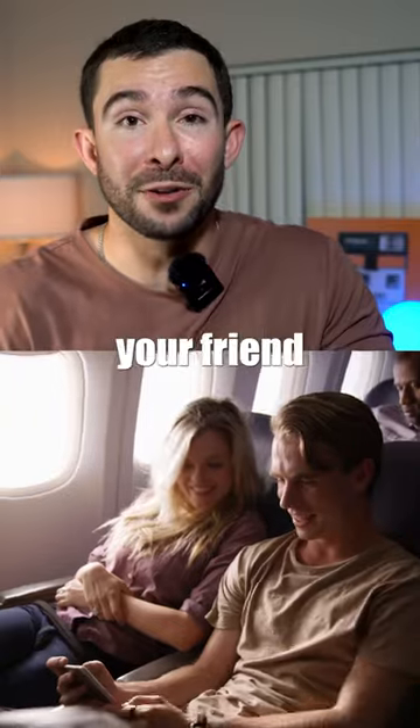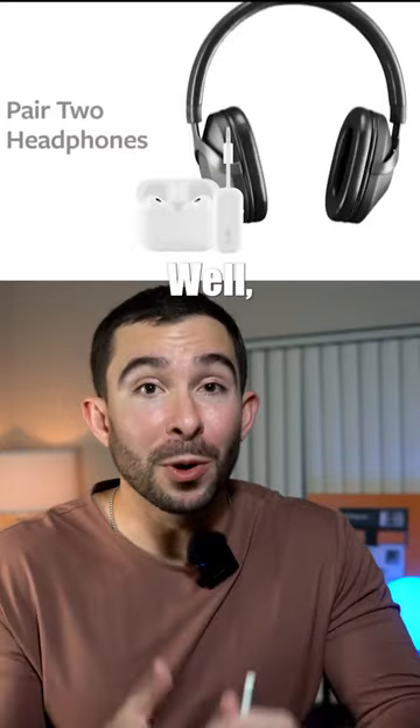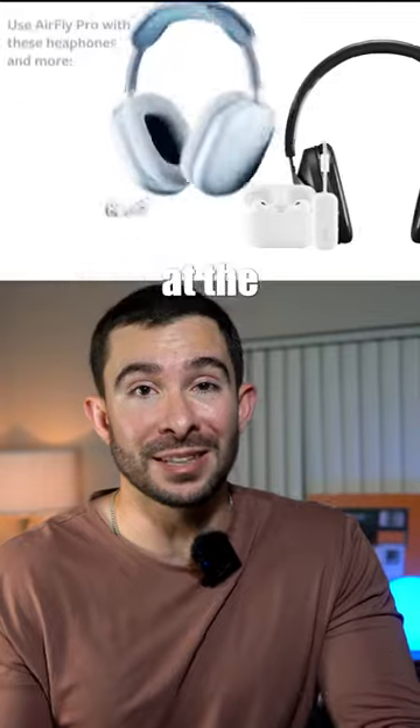But hey, let's say you also travel with a friend and they want to watch the movie with you. Well, you can actually attach two wireless devices at the same time.